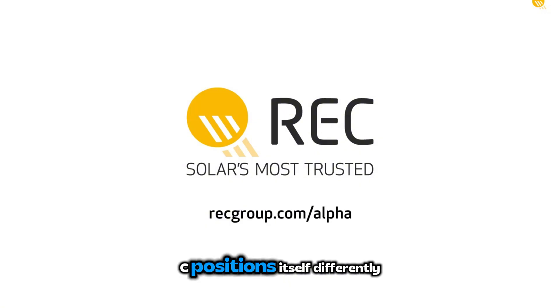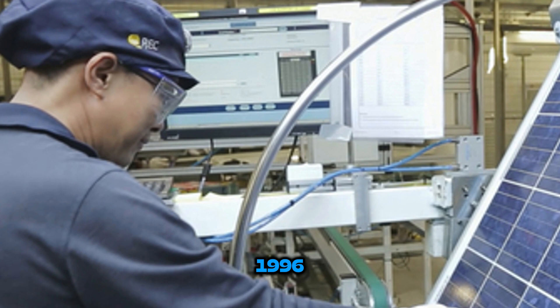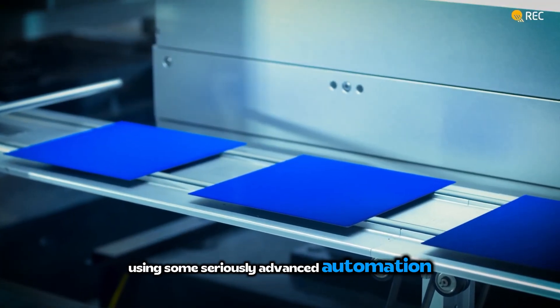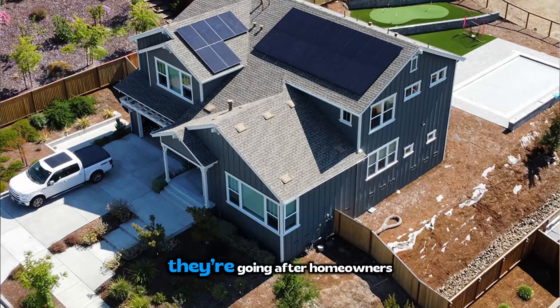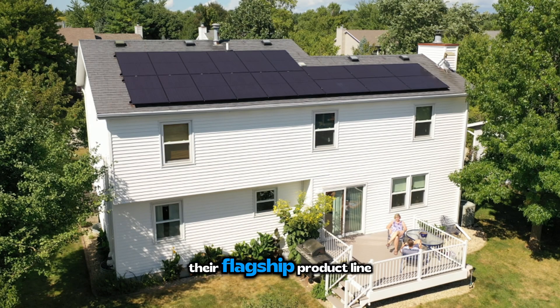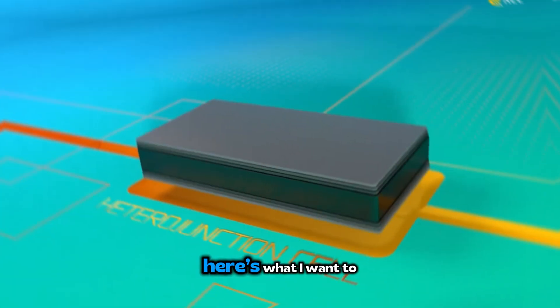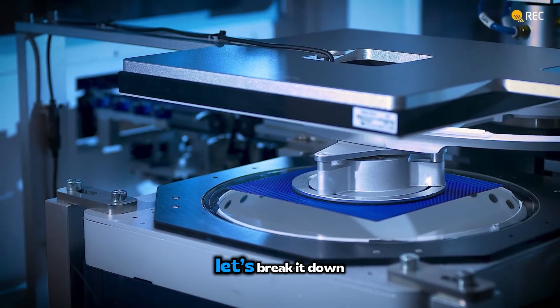This is where REC positions itself differently. Founded in Norway back in 1996, they now manufacture in Singapore using seriously advanced automation. REC isn't trying to be the cheapest option — they're going after homeowners who want top-tier performance and are willing to pay for it. Their flagship product line is the AlphaPure series. But does the technology actually back up the premium pricing? Let's break it down.